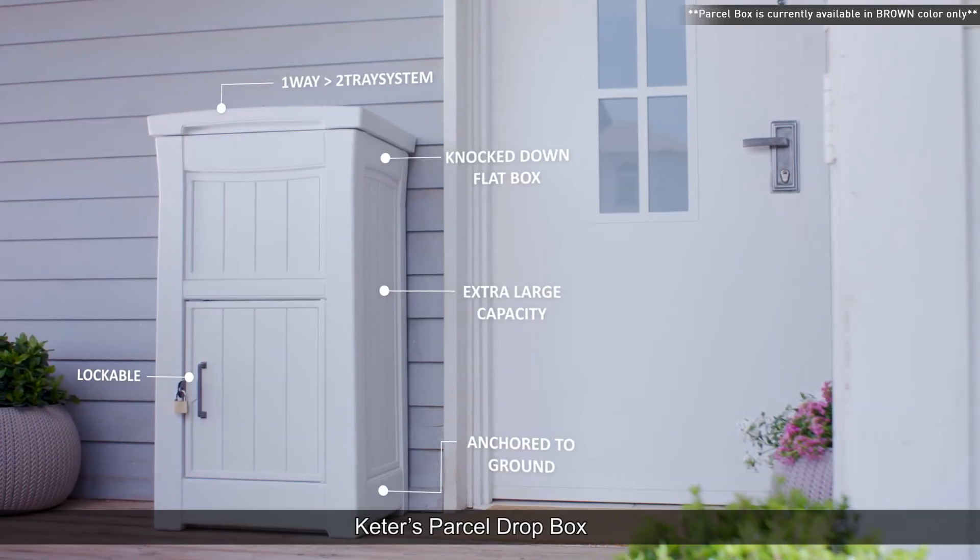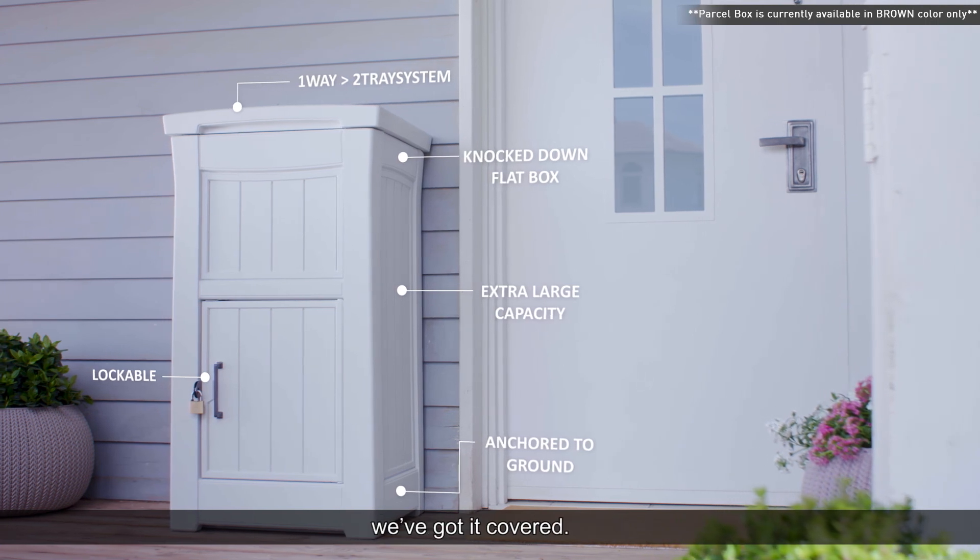Keter's Parcel Dropbox — don't worry about your parcel, we've got it covered.